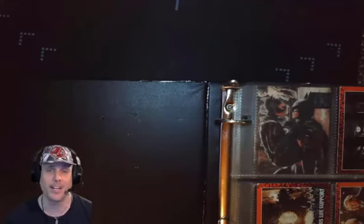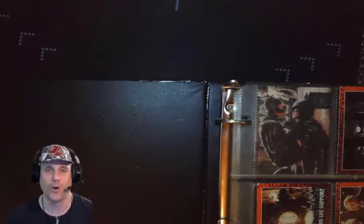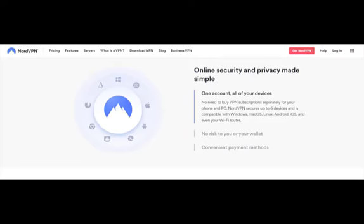While we're taking these cards out of our book and taking an individual look at each one, let's have a quick look at our sponsor. I'm very excited to be working with NordVPN. Get one month free of online protection. Click the link in the description below. Online security and privacy made simple — one account, all of your devices.